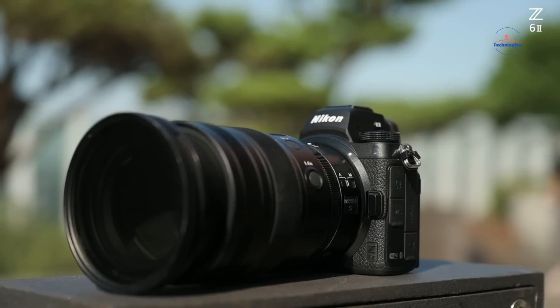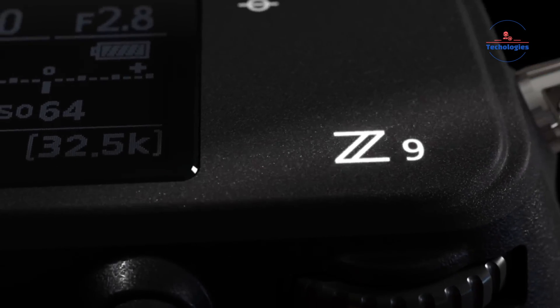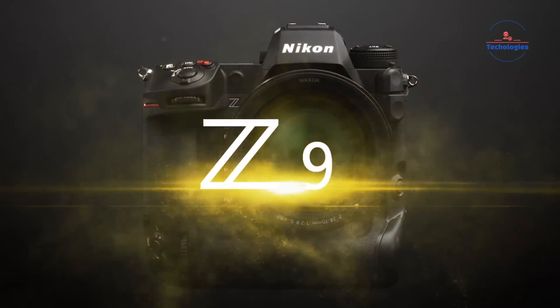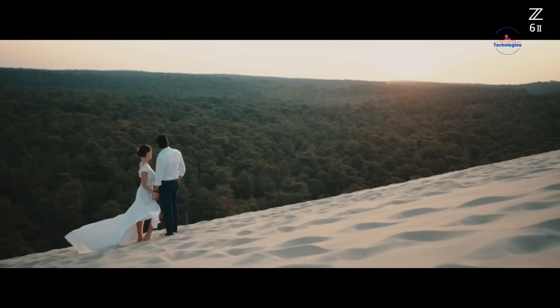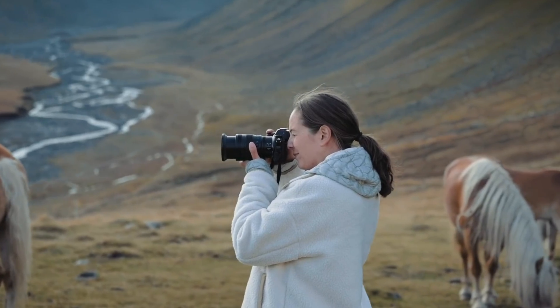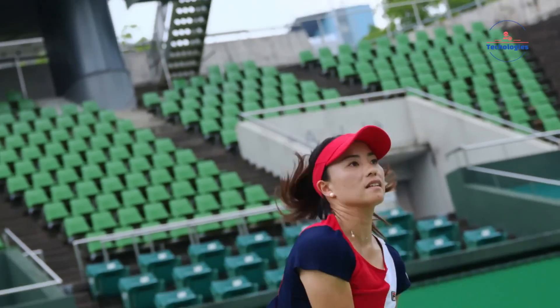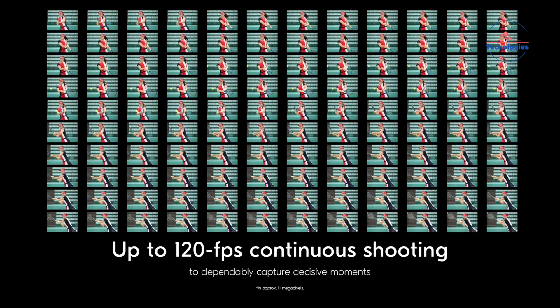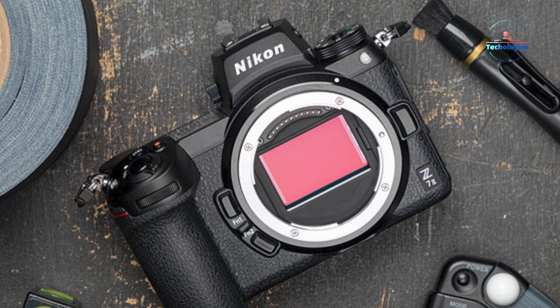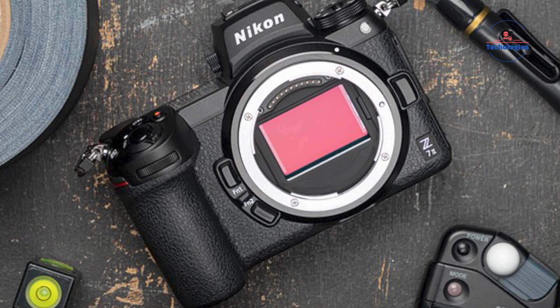Rumors suggest the Z63 will offer an insane 120 frames per second rate for capturing unlimited full-resolution JPEGs. You could shoot completely uninterrupted at over 100 frames per second without ever hitting a buffer limit — the possibilities for capturing near-instantaneous motion are mind-blowing. The Z63 is also slated to inherit Nikon's cutting-edge 493-point hybrid autofocus system from the flagship Z9, melding rapid contrast detection with finer-grained phase detection for improved depth mapping and low-light sensitivity, shaping up as a true autofocus beast for tracking the decisive moment.